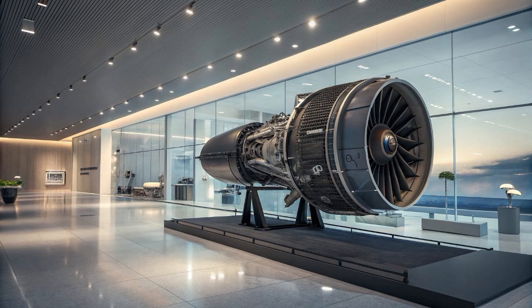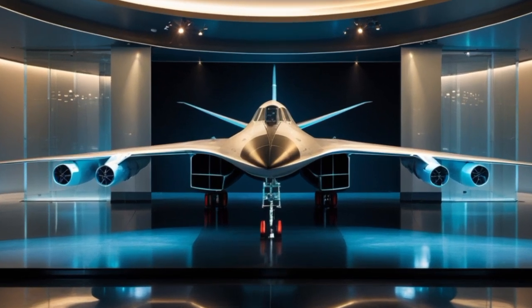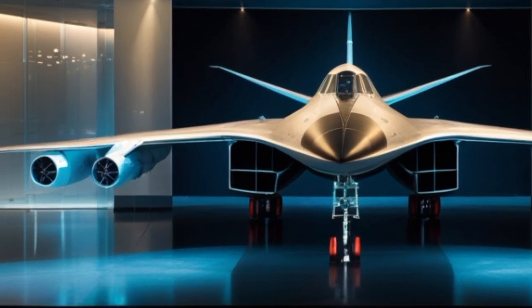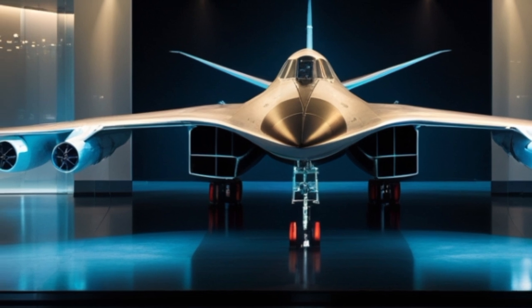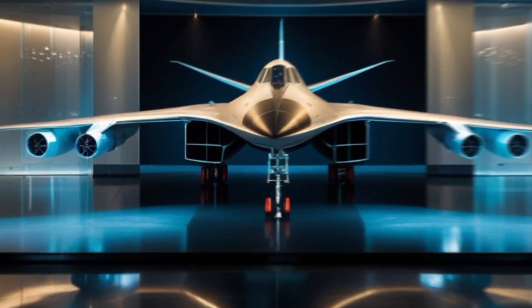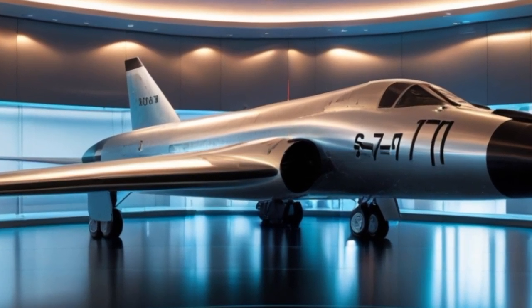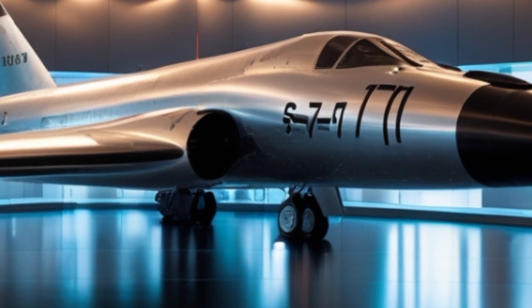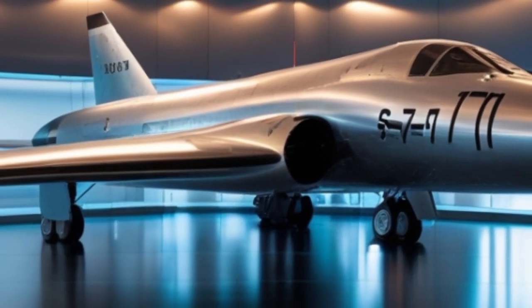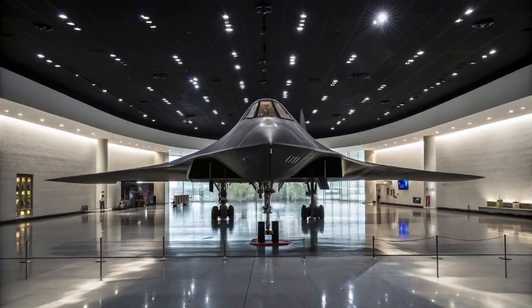The return of the Blackbird sends a global message — it's a technological flex, proof that the United States remains at the forefront of aerospace innovation. Adversaries are watching closely. Hypersonic weapons have become a hot topic, and countries like China and Russia have invested heavily in hypersonic missiles. The 2025 SR-71 Blackbird acts as both a countermeasure and deterrent, able to track, monitor, and even intercept some of these weapons before they reach their targets.